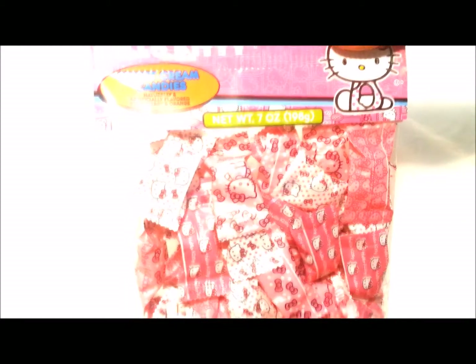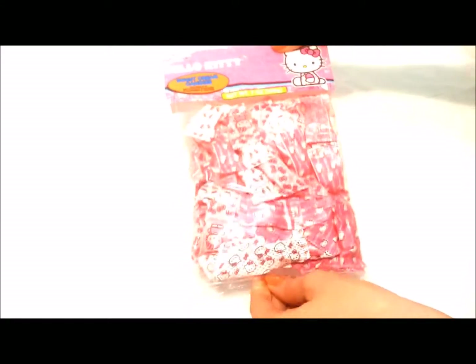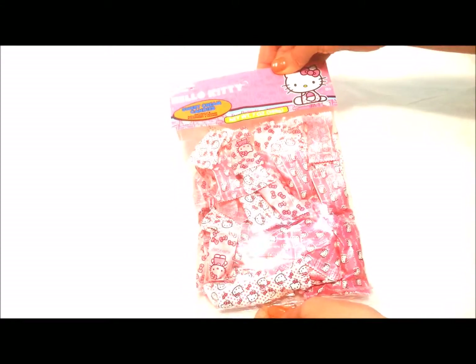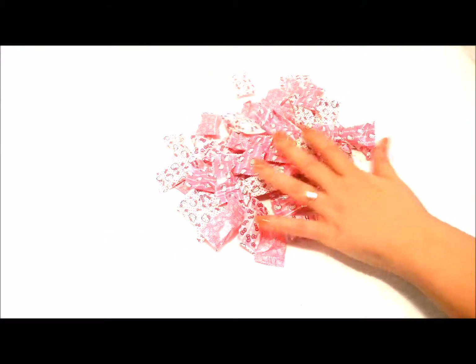All right guys, on Baby Smart Fun today we have a bunch of these Hello Kitty sweet cream candies. Look at this big bag of candies, so much fun! We're going to open up this bag and take all these candies out. Look at all those Hello Kitty candies!